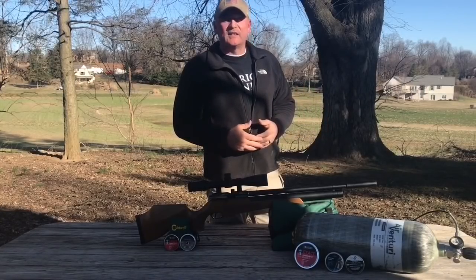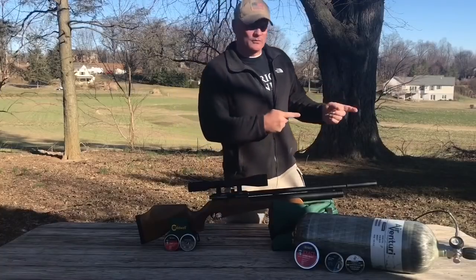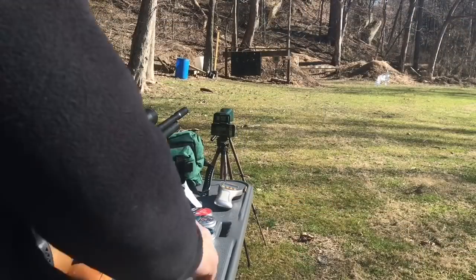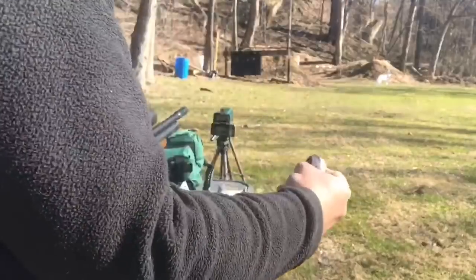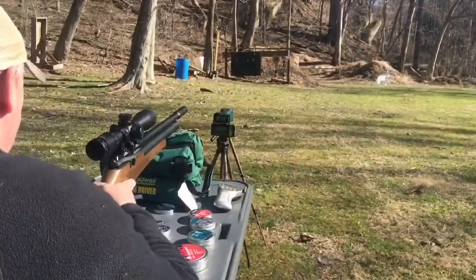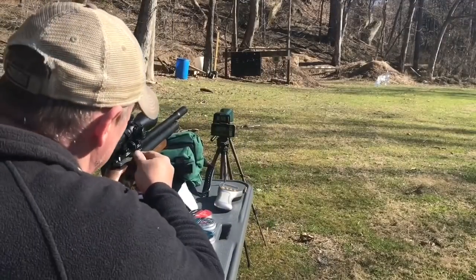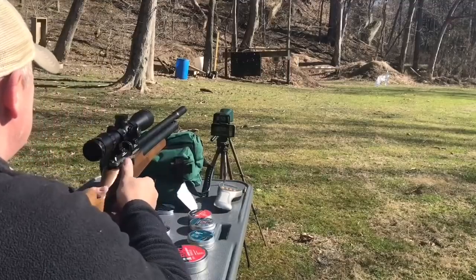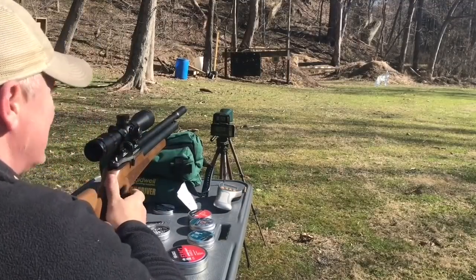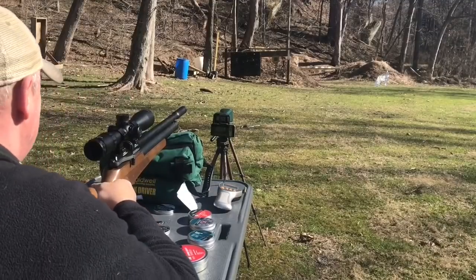Enough talking — let's get to the range and do some shooting. Okay, we're set up and we're going to run the table first with the GTOs. Upper left-hand corner is what we're going to shoot at. So we got to get the lead out. We'll see how the GTOs perform. This is the Diana Outlaw at 30 yards — let's see how she performs.